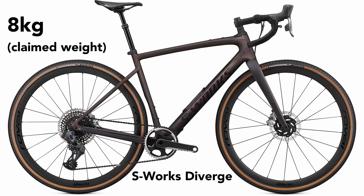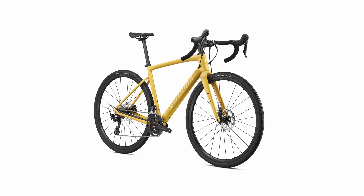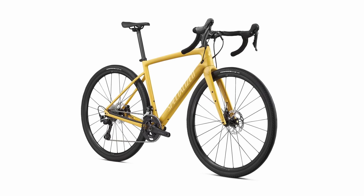The frame is lighter too — claimed 1,000 grams for a fully painted S-Works Diverge, and you're looking at a claimed 8kg for a fully built bike, which is pretty light for a gravel bike. It's also somewhat aero. Specialized doesn't make a big deal about it, but there is subtle aero shaping on the seat stays and fork blades, though it's nowhere near as radical as the aero-focused 3T Explorer.